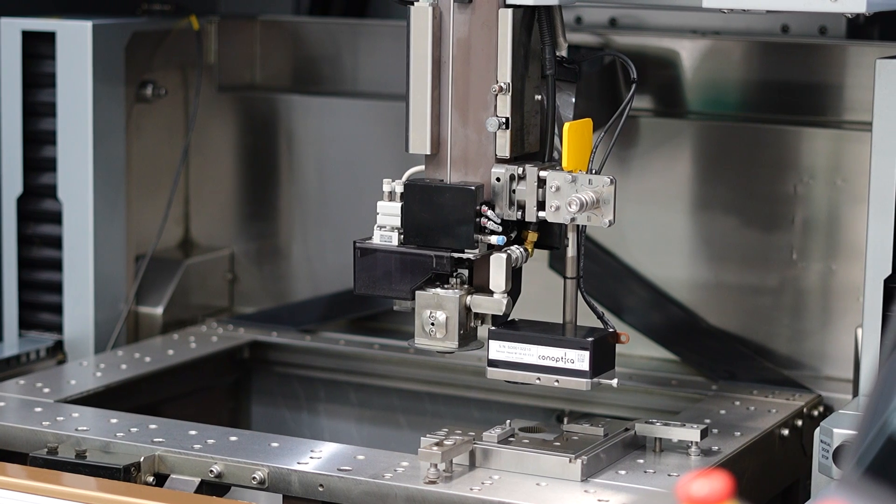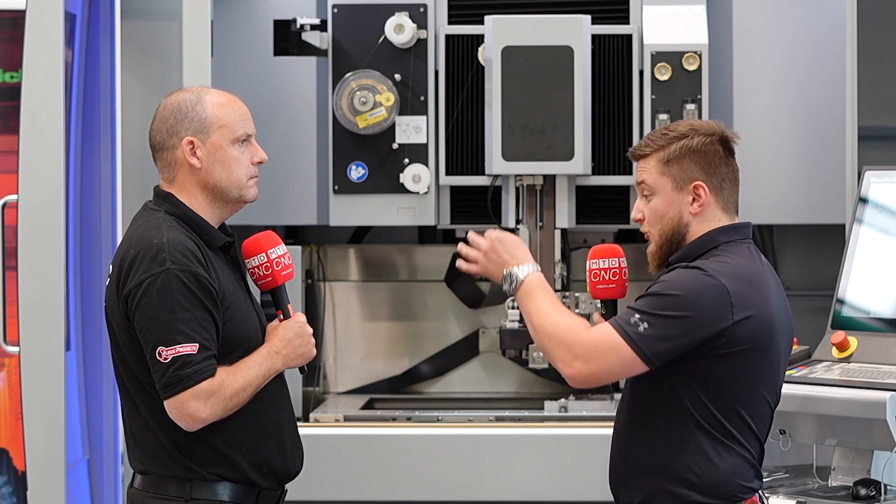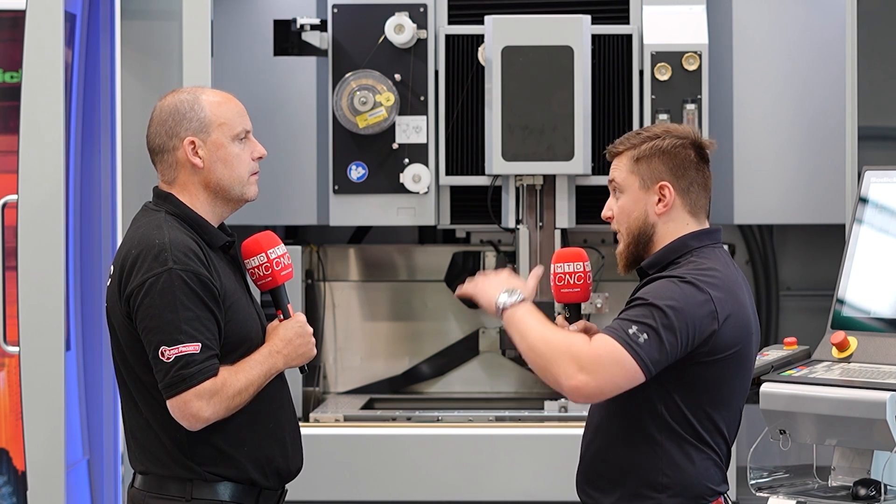On the wire running side, how do you save on that? We've got the iGroove system, which rotates the wire. So rather than just using one edge of the wire electrode, we're using the full diameter — because of that, we can really slow the wire speed right down.